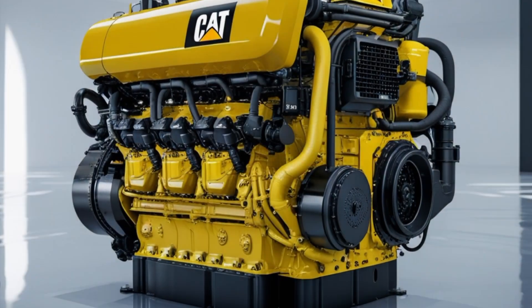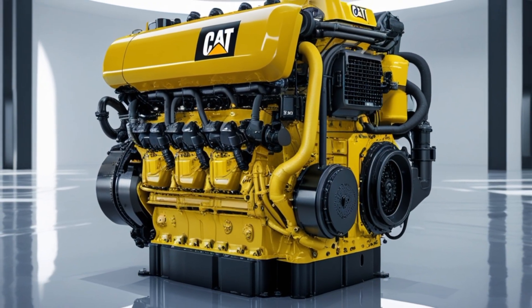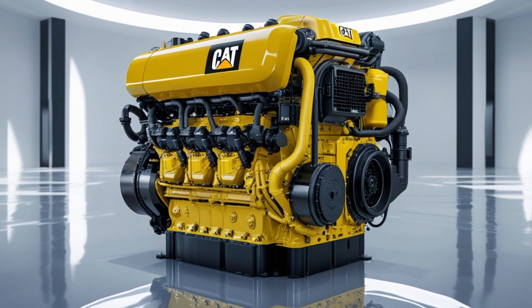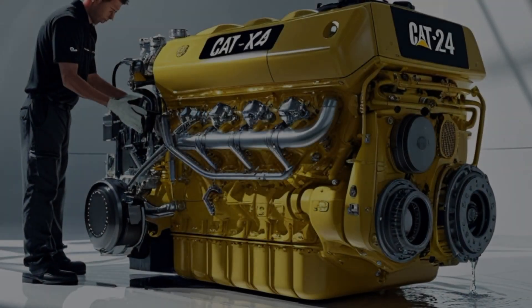Welcome back to CarWow 787, where we break down everything about the heavy-duty engines that keep the trucking world moving forward. If you're passionate about trucks, diesel power, and the latest in engine technology, you're in the right place. Don't forget to subscribe and hit the bell icon so you never miss an update or deep dive like today's. Let's get into it.